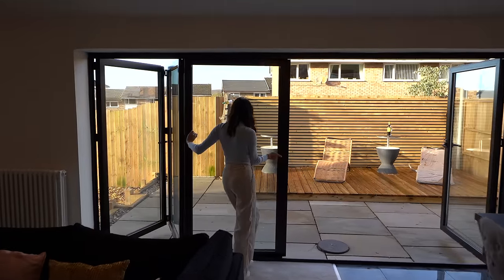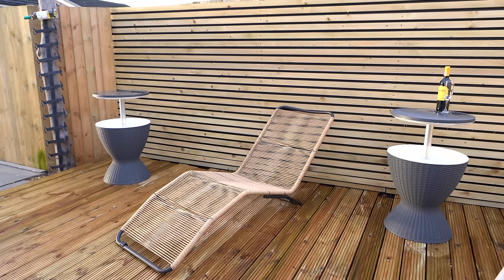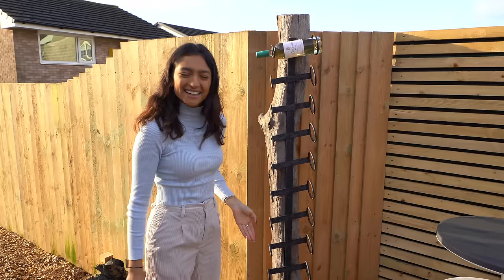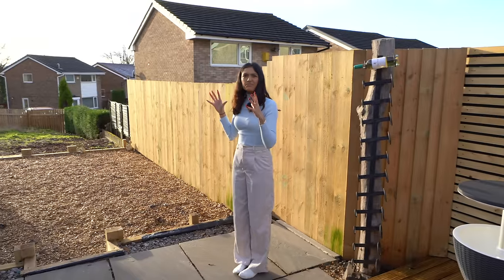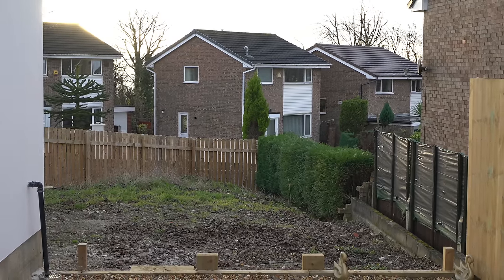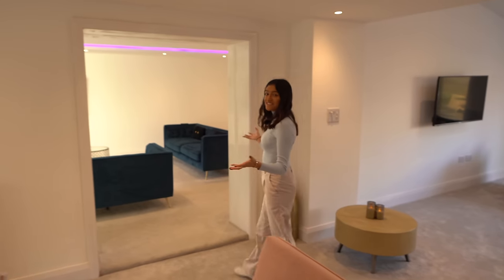Opening up the bi-folding doors, we have tons of garden space. Being on a corner plot, there's this nice decking area with Indian stone and fencing surrounding the house for privacy. There's a great area to sit — this would be a brilliant spot in summer with wine and a place to relax. There's another area that's a great barbecue spot — very sun-soaked in the afternoon. There's loads of extra space down there with so much potential. It's also very well insulated in here.